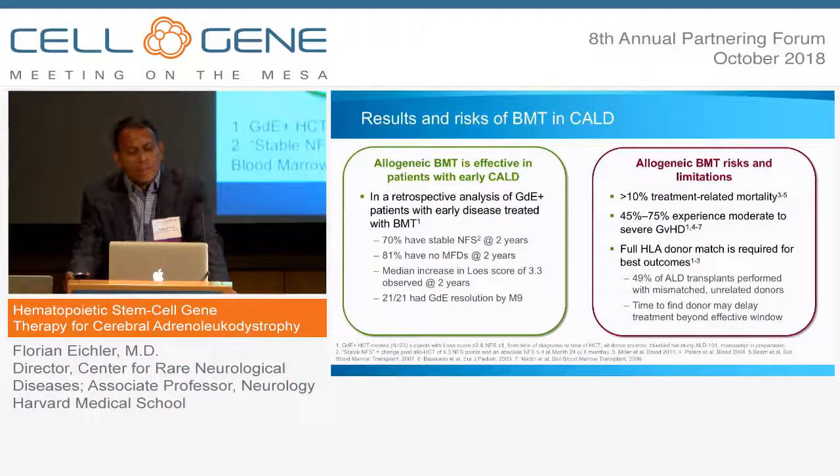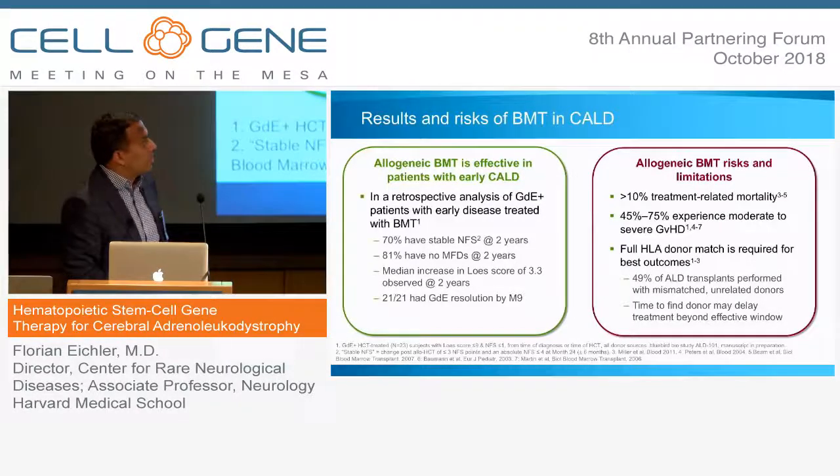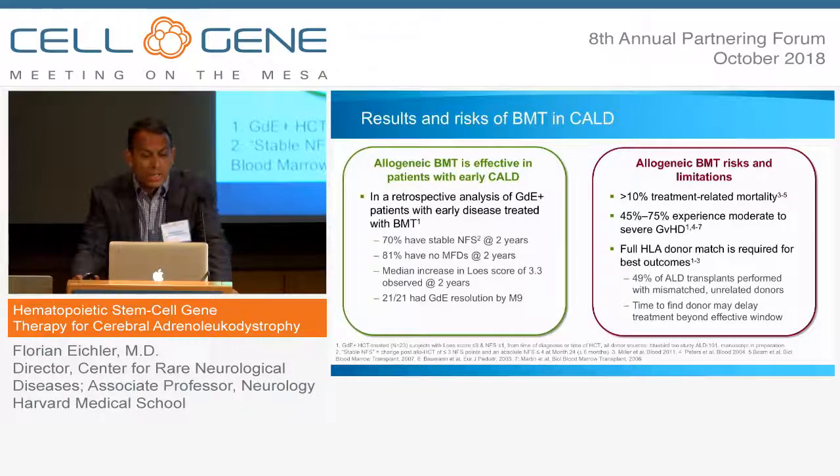While allogeneic bone marrow transplantation is effective in patients with early cerebral ALD, it comes with significant risks. There is more than 10% treatment-related mortality. Historically there was as high as a 40-50% chance of developing graft versus host disease. These numbers have gotten better, but there's still significant risk of both acute and chronic graft versus host disease. Sadly, more than half of the boys are transplanted with a mismatched unrelated donor, putting them at risk of these side effects.